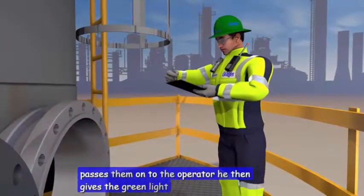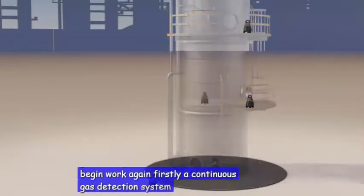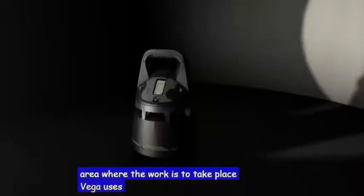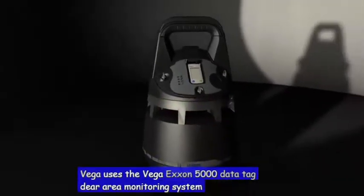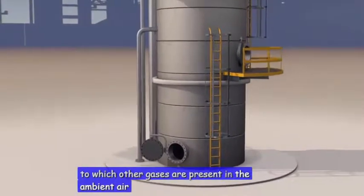He then gives the green light for the crew to begin work again. Firstly, a continuous gas detection system is installed in the area where the work is to take place. Drega uses the Drega Exxon 5000 gas detector area monitoring system. These monitors can be individually configured to whichever gases are present in the ambient air.